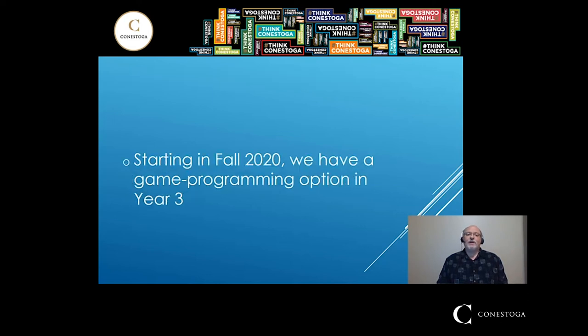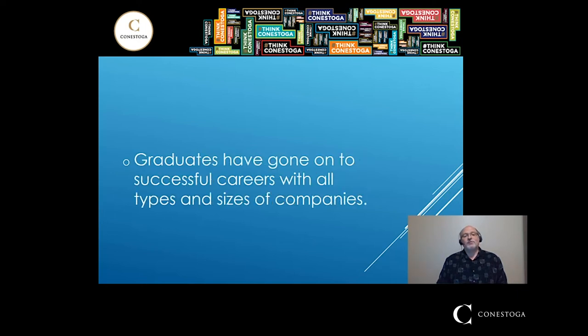Speaking of games, we do have a game programming option starting in fall 2020. We have had both co-op students and grads employed in the gaming industry — for example, at EA Games both in Kitchener and in Vancouver. Graduates have gone on to very successful careers in all kinds of companies with all kinds of roles. I have a long list of companies who have employed our co-ops and grads, and I provide an email address at the end where you can request that list and other information.